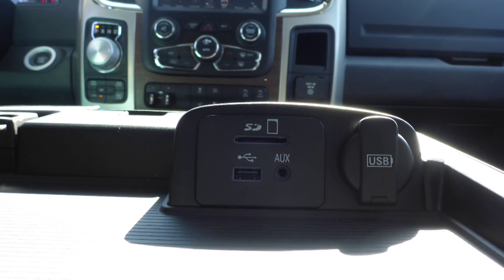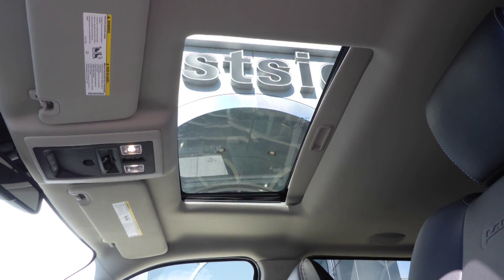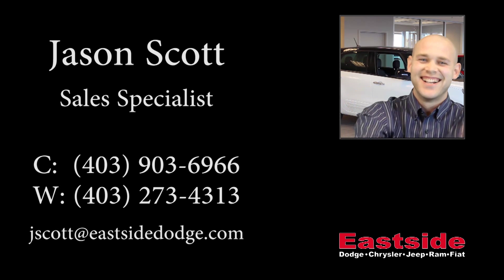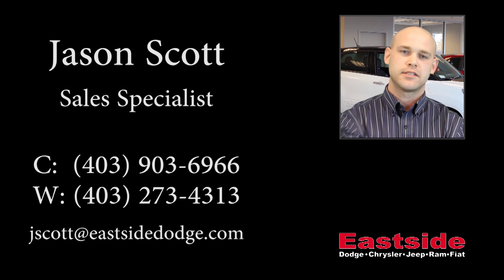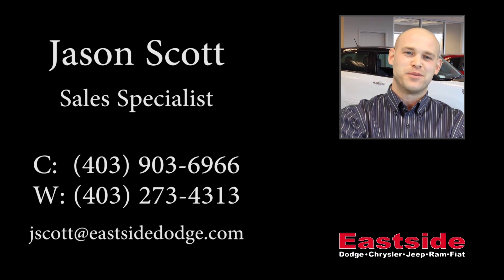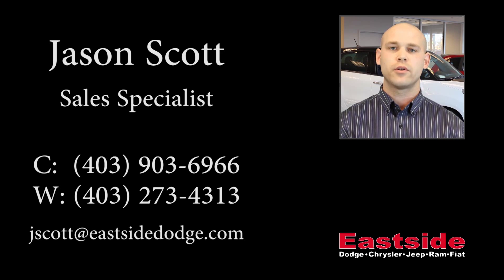Hi Justin, this 2015 Ram 1500 Laramie Crew Cab comes equipped with a 5.7 liter engine and automatic transmission, bi-function projector headlamps, fog lamps, power heated folding side mirrors, 20 inch aluminum wheels, a trailer hitch receiver, and a black exterior.